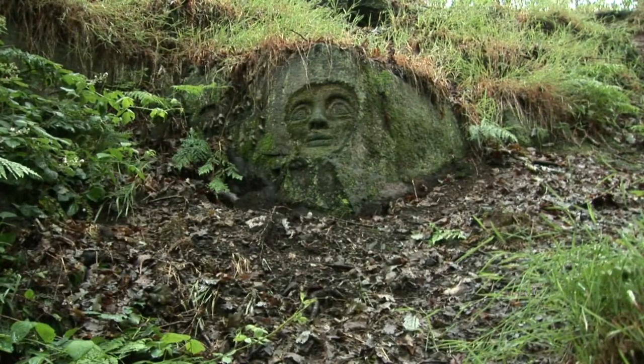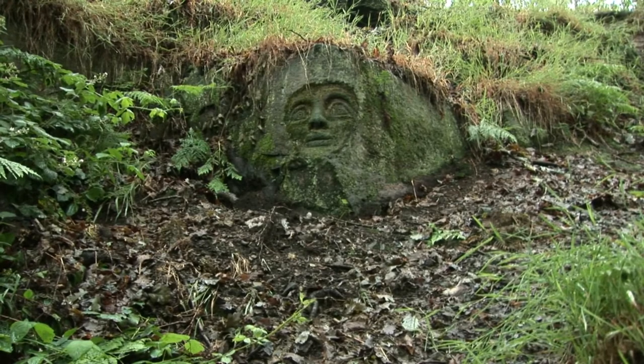Looks a bit like an alien, doesn't it? Perhaps it's alien graffiti.